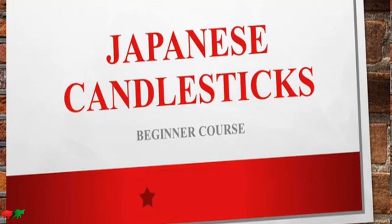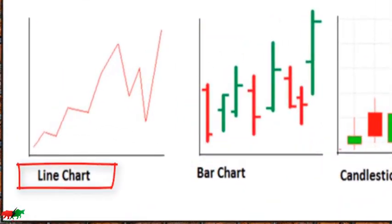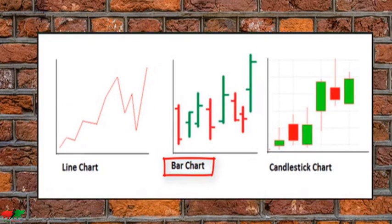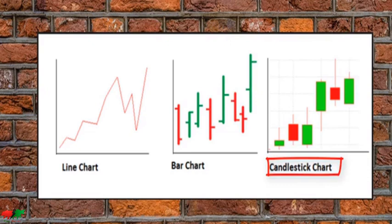Hi traders and welcome to the first basic course. If you are an advanced trader and have already learned about Japanese candlesticks, you can skip this course. But if you are a beginner trader, watching this video is highly recommended. The first skill you need to acquire to become a successful trader is the ability to read your charts — this allows us to analyze financial markets and predict future price movement with high accuracy. Japanese candlestick is the language of the financial market; if you can master this language, you will communicate better with your market, and this is what makes the difference between successful and unsuccessful traders.